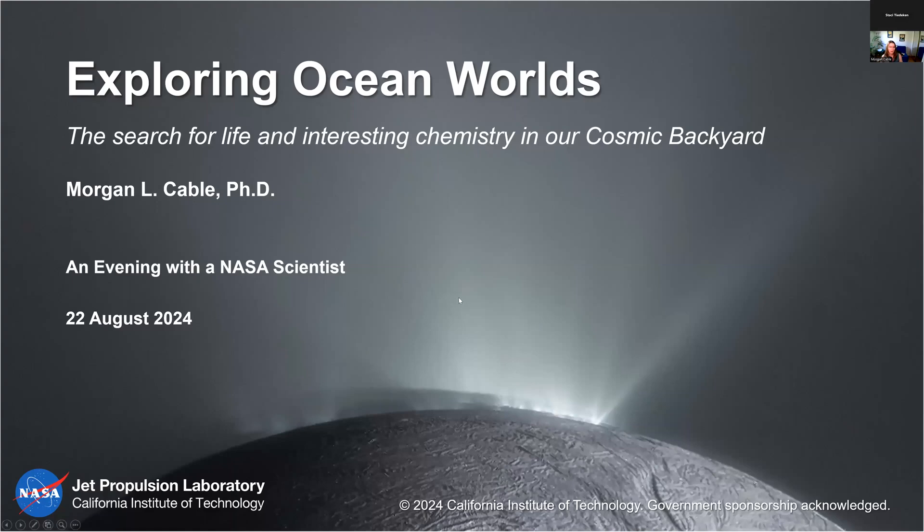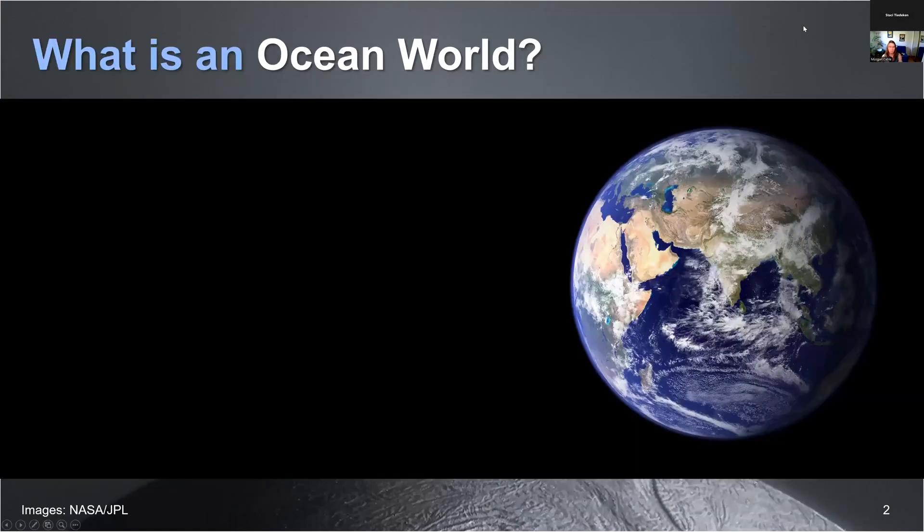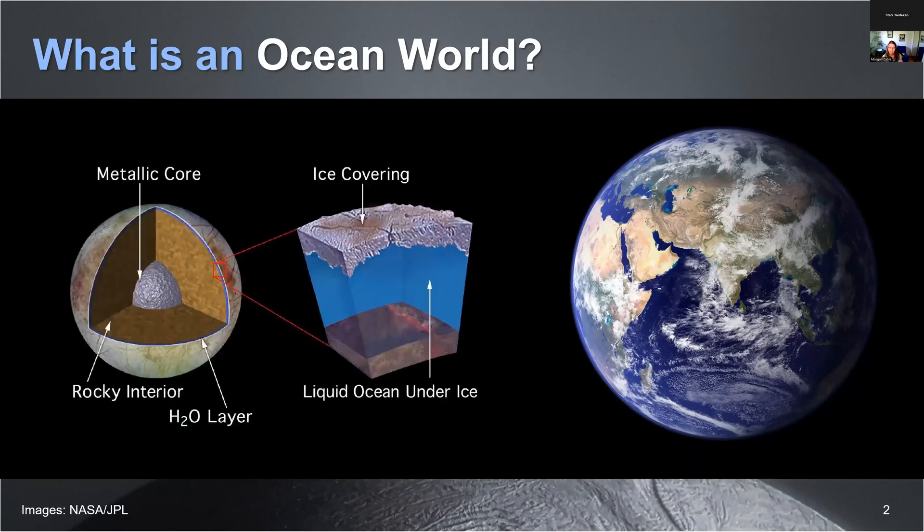So let's dive in. First, you might be asking yourself, what the heck is an ocean world? Well, Earth counts, right? We're a world and we have oceans. But what we're finding is that in other parts of the solar system, Earth is the exception and not the rule. Most of these other ocean worlds I'll be telling you about today, instead of having water on their surfaces, they tend to have it underneath a shell of ice.